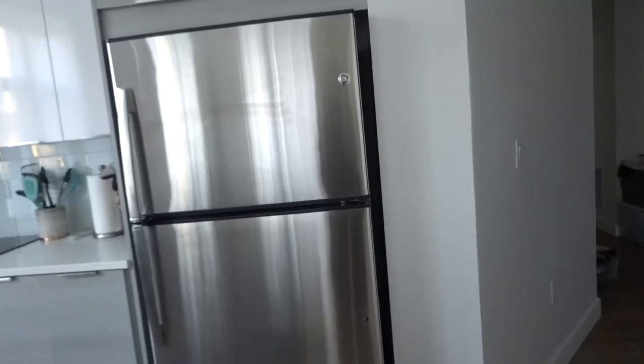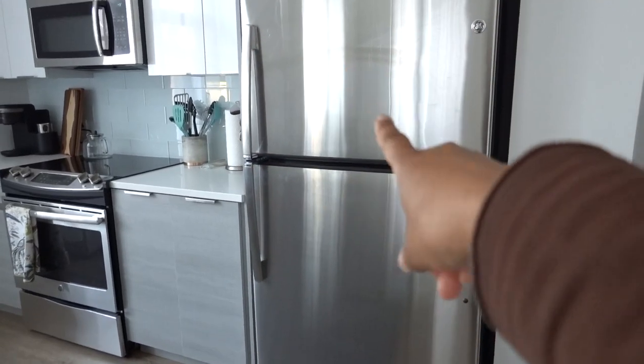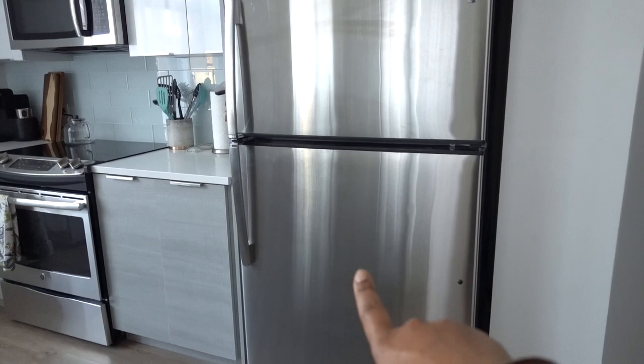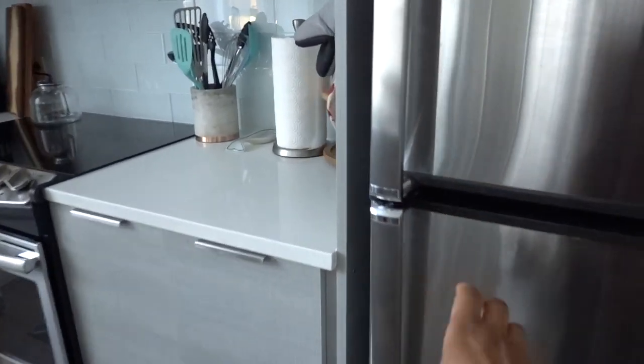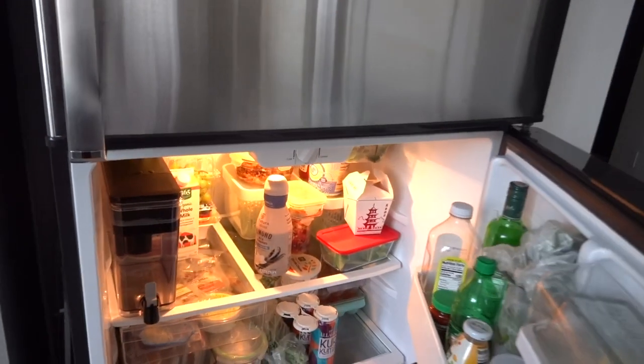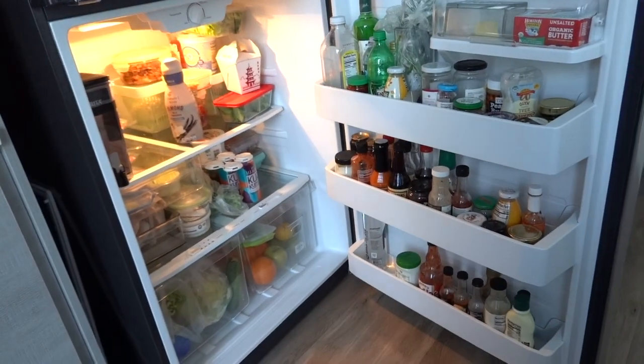And we're going to do that today because our fridge — we don't have a French door fridge. We have a regular fridge with the freezer on top and the fridge on the bottom. This is very different than what we've been dealing with before. So we're just going to be focusing on our fridge. Look at the mess that our fridge is right now.